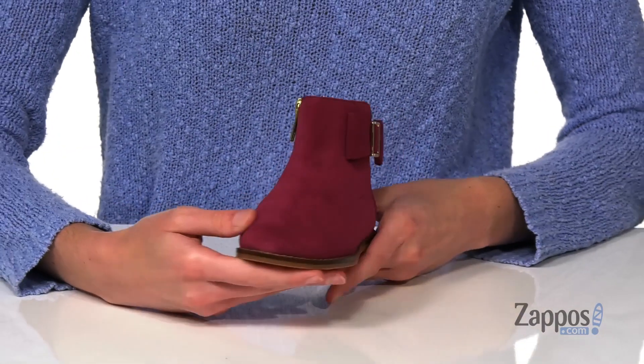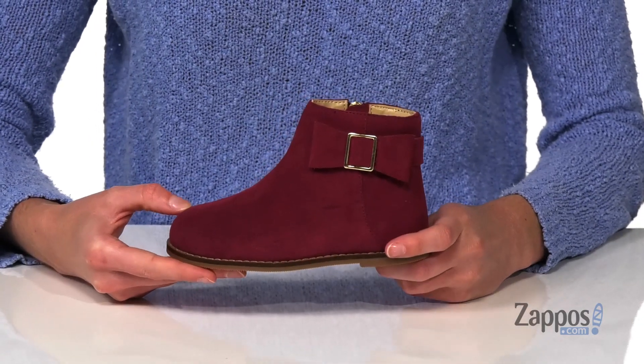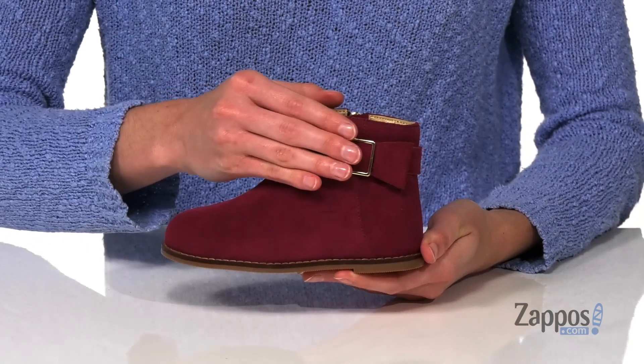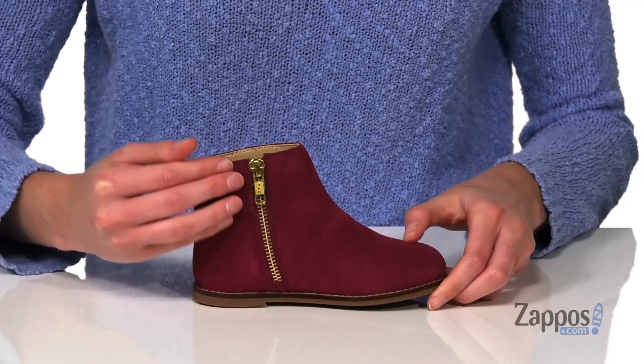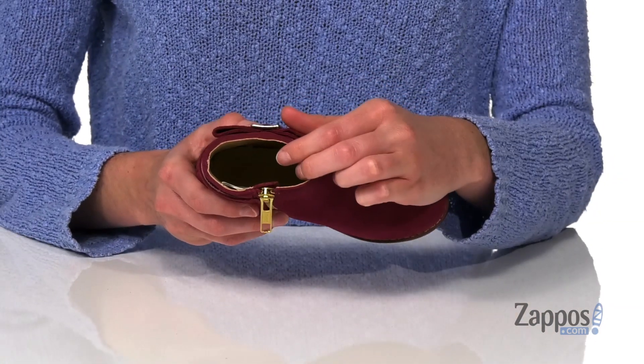This is the perfect style for fall paired with some tights and a mini skirt or their favorite pair of skinny jeans. It's got a decorative bow detail on the side with a metallic buckle in the center. They will get these on by using the full-length gold zipper on the opposite side.